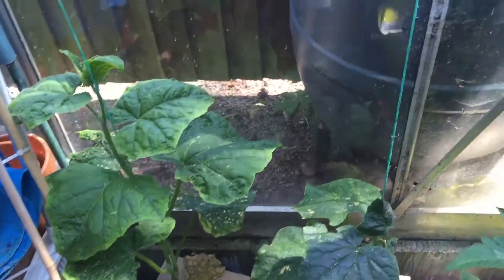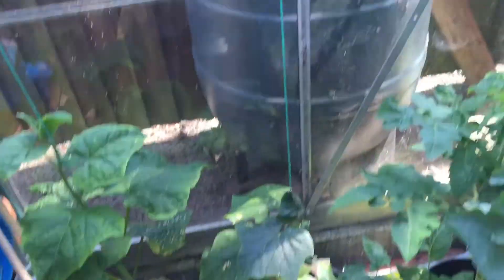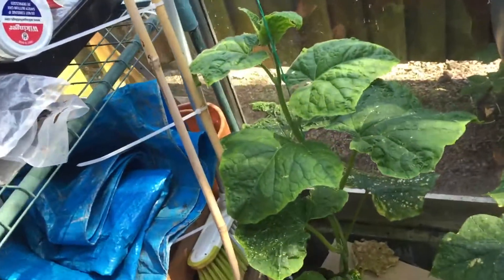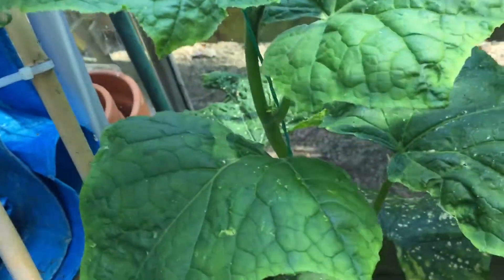Cucumbers - as you can see, one plant is far better than the other. They both started at the same time but one is just far better. I've got my string set up so I can train it up there. I've also put some cardboard down on the bottom purely because the cucumbers are now starting to set. I just keep teasing this round to try and encourage it to grip onto the string so it's got the strength.